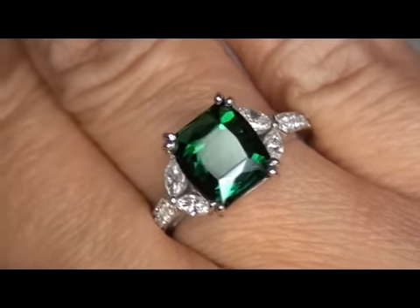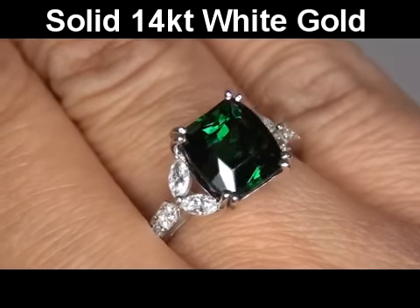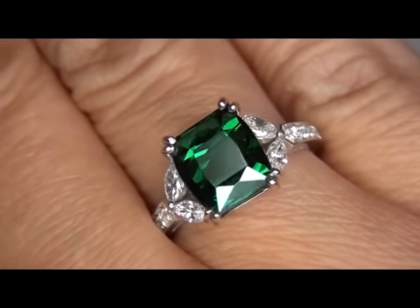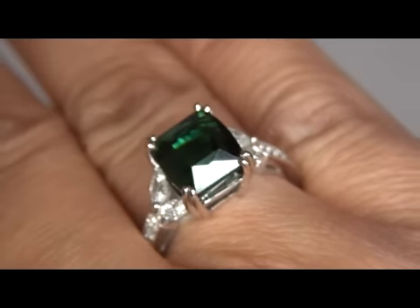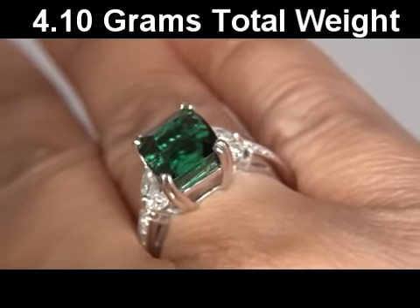The setting itself is crafted in solid 14 carat white gold and stamped with a 14K hallmark. The total item weighs a strong and sturdy 4.10 grams and is a U.S. size 7½.